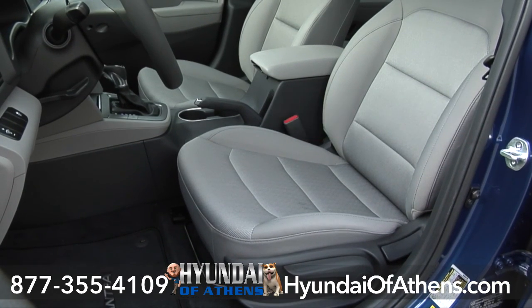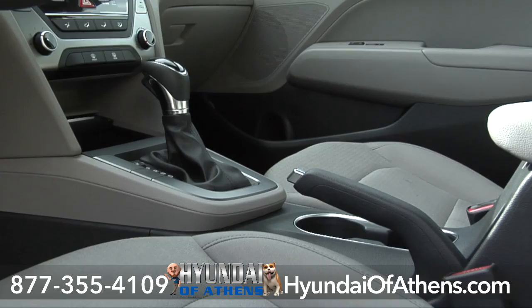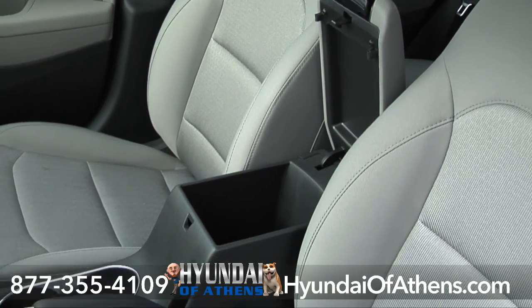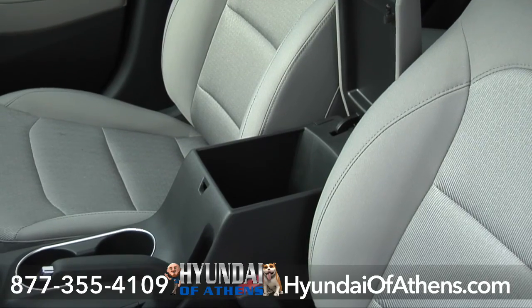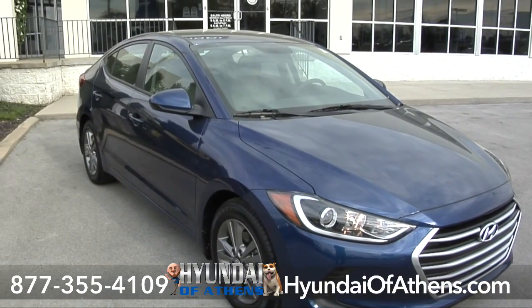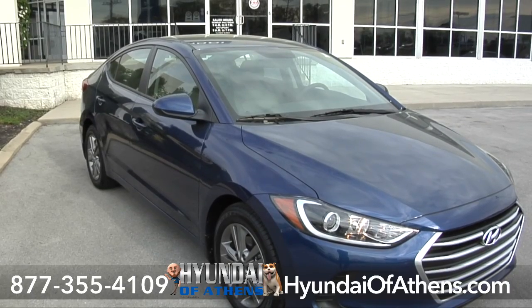Height adjustment for both driver and passenger. Plus, there's front and rear door map pockets, a lower center console box with sliding cover, and a center armrest with flip-up storage compartment. Large enough for five adults, this Elantra SE has room to spare.